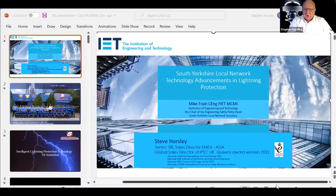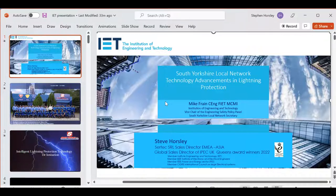Stephen began by attempting to share his screen and enter presentation mode so that attendees could view his slides, with brief assistance from the host to get the display into the correct full-screen format.